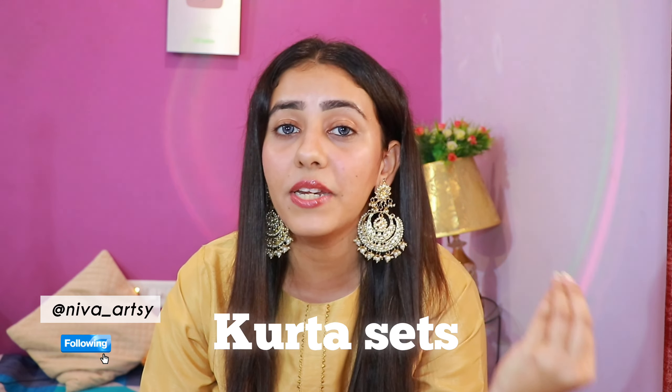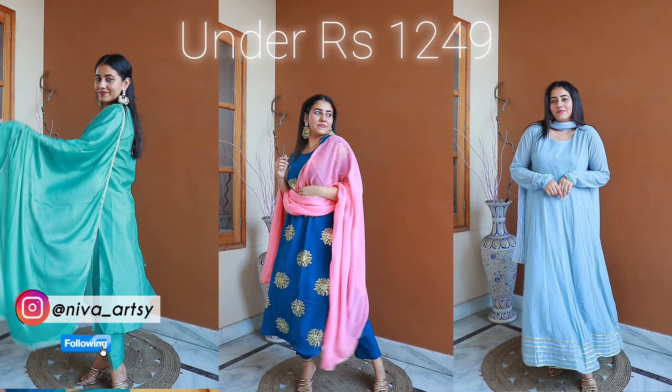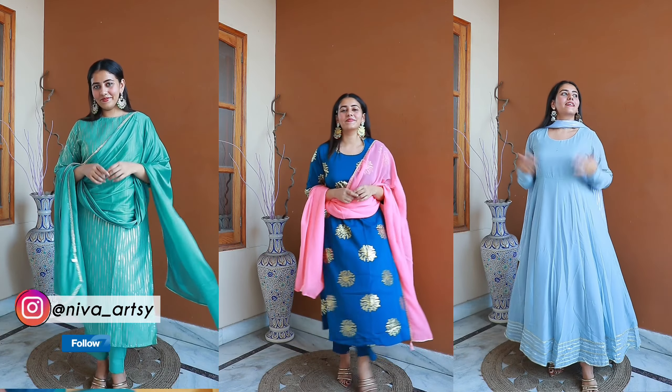Hi my lovelies, welcome and welcome back to my channel and welcome back to another Amazon haul video and another festival haul. This whole month I have put a lot of festive collection on my channel. In this video I am going to show you a set of shirts which I mentioned in the previous haul video. The maximum price is ₹1249 — all the rest are below that — best collection from Amazon on a budget.